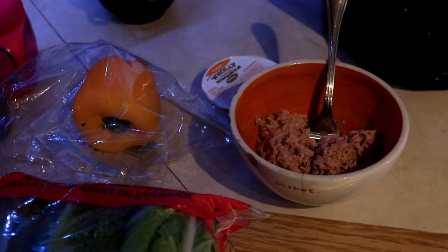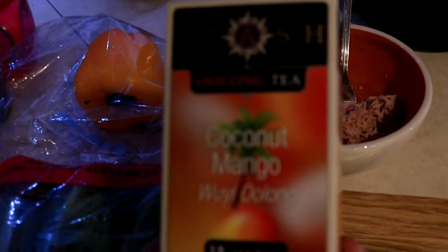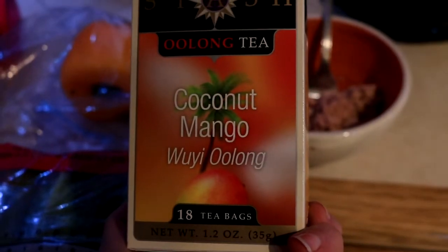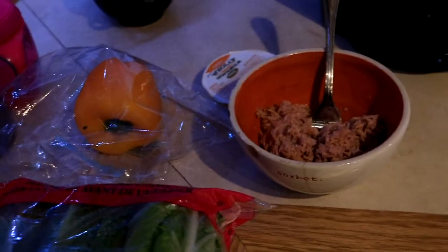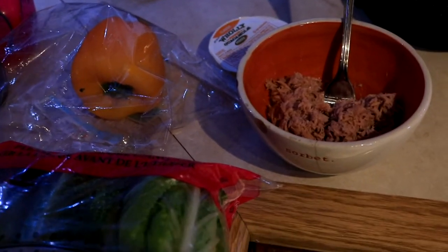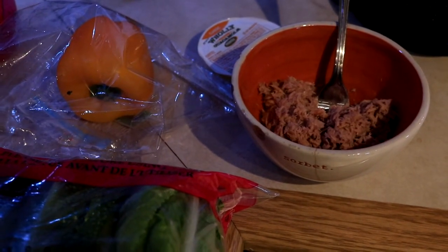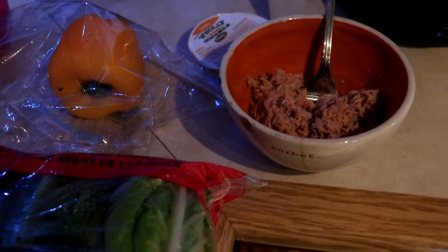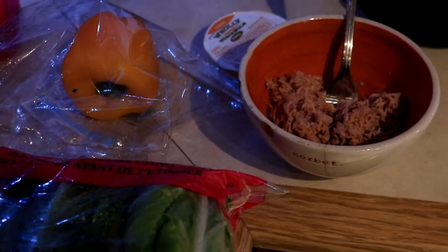I usually just drink water at lunch, but sometimes after lunch I like to have a tea. My two favorites right now are the coconut mango oolong tea from Stash, and a white Christmas tea — it's white tea with ginger and mint. It's so refreshing, and in the afternoon when I'm feeling like I need a snack, I drink that and it takes that urge away. Mint is really good for your tummy and digestion too.